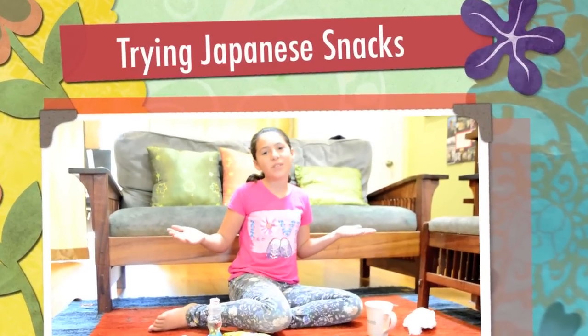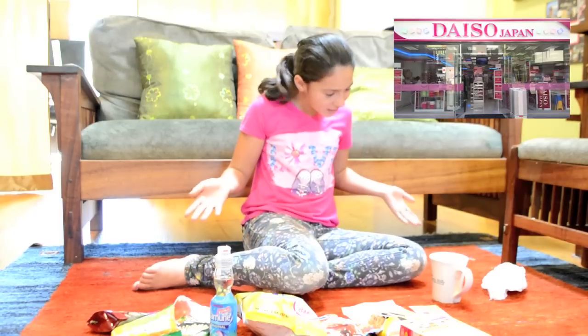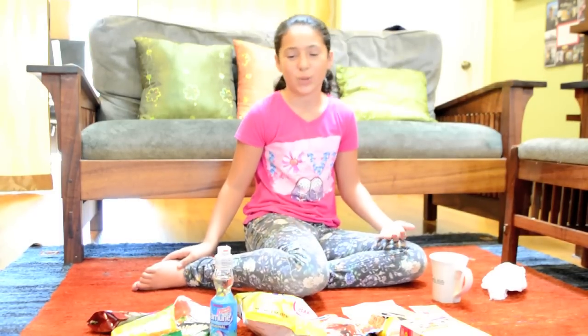Hey guys, welcome back. Today I'm going to be trying new Japanese candy that I got at Daiso's. I'm not sure if all these are Japanese, but they're in the Japanese section, so I'm just going to go ahead and try them.